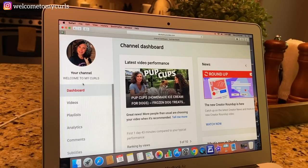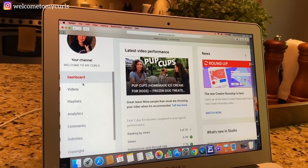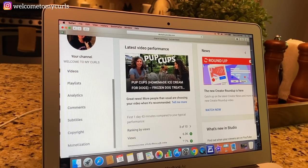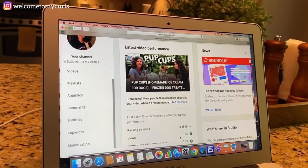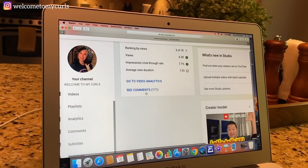Gotta answer your comments. So the video I uploaded yesterday was the one where I made the pup cups — it went up yesterday morning. It's been right at 24 hours and look at this — it's been watched 6,300 times in 24 hours. It blows my mind. Like, literally mind blown — I can't believe it. When I come down here I'm going to answer your comments.